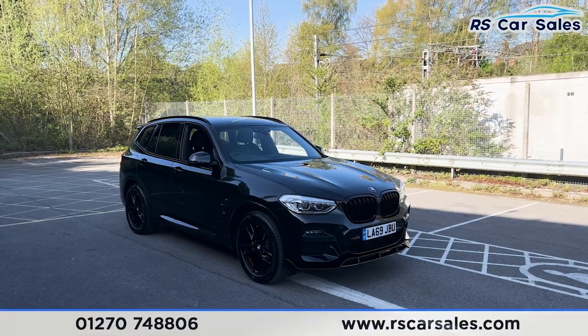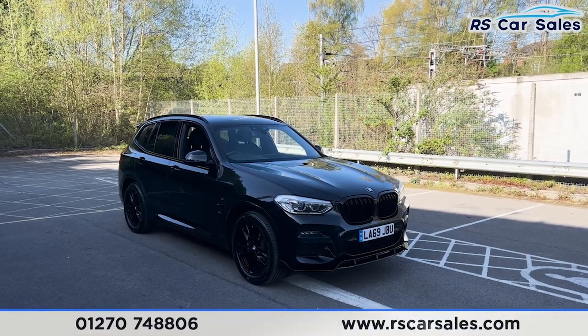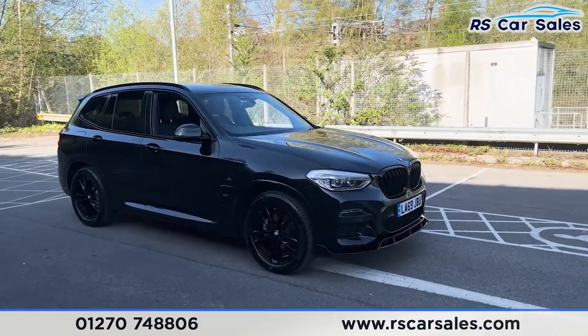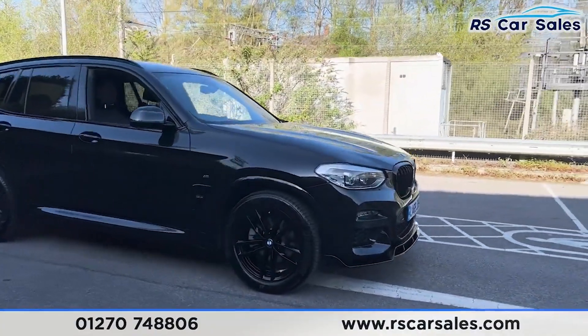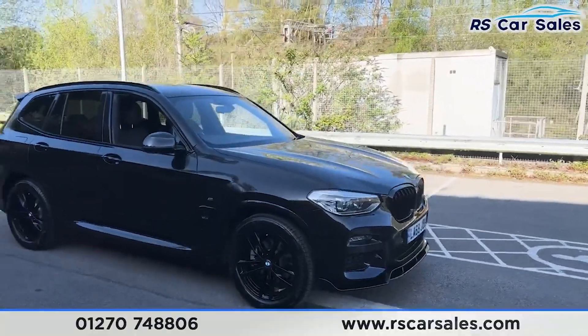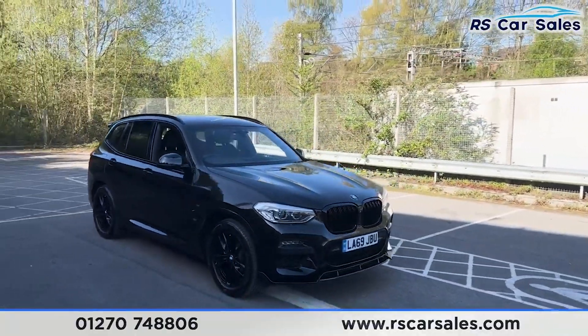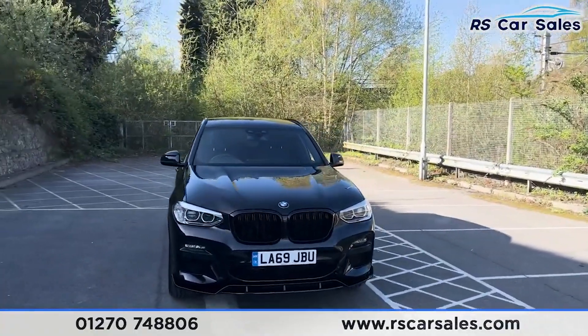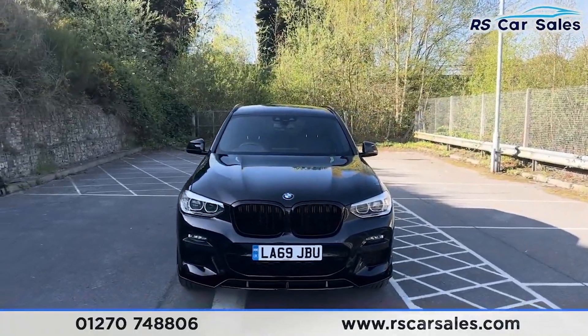Here we have a 2019 BMW X3 xDrive 20D M Sport. This vehicle comes with 19-inch black alloy wheels, all in excellent condition and unmarked. We also have the black sapphire metallic paintwork, LED daytime running headlights, the gloss black front grilles, and also the gloss black front splitter as well.